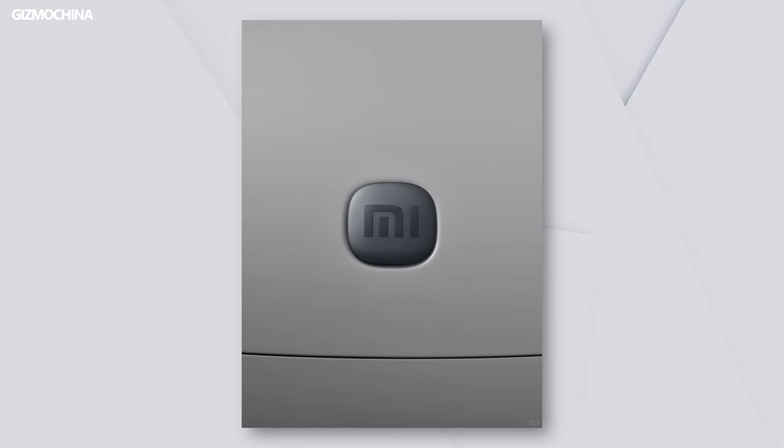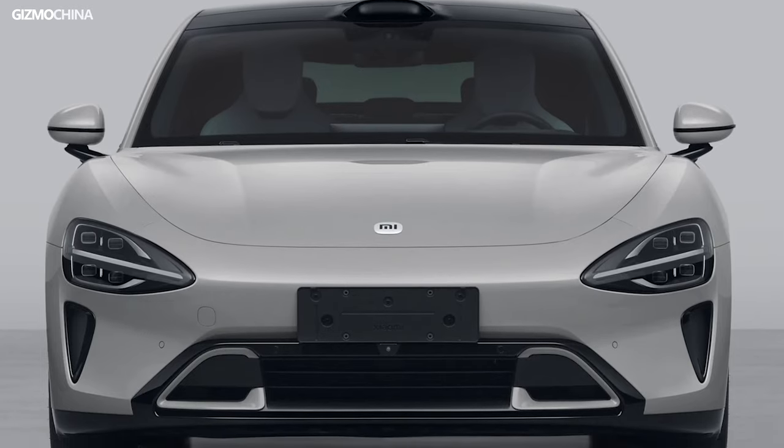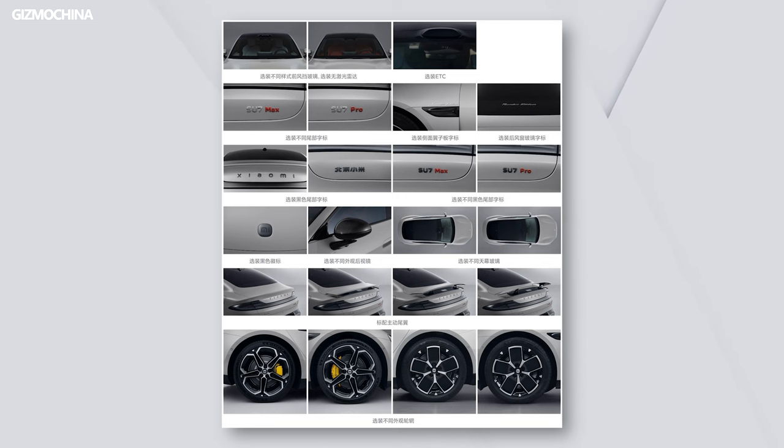I must say, to me, this Xiaomi logo still doesn't sit well on the car. It's not that it's ugly — it's just that it always looks uncomfortable to me. There are a lot of optional extras for the Su7; I won't go into them one by one, you can just take a look at them here.